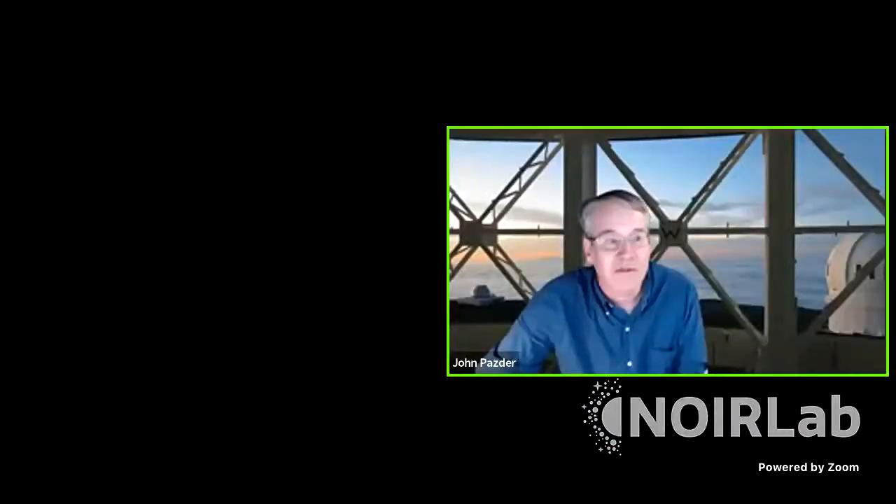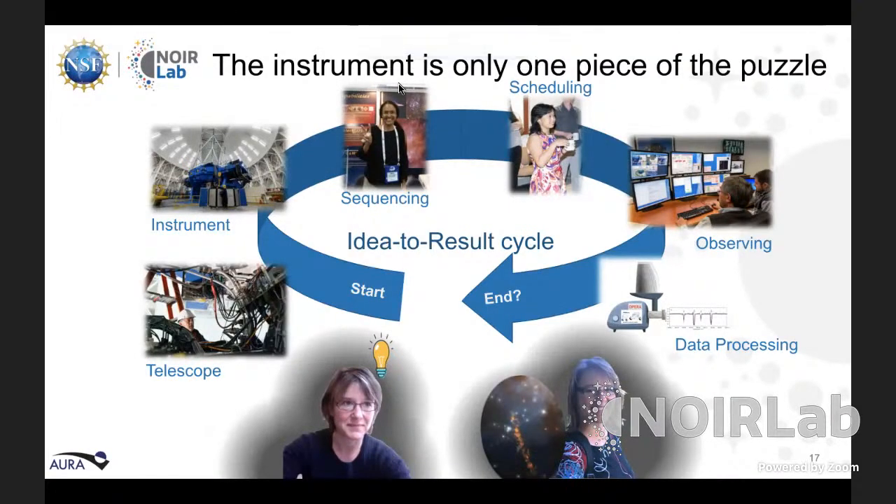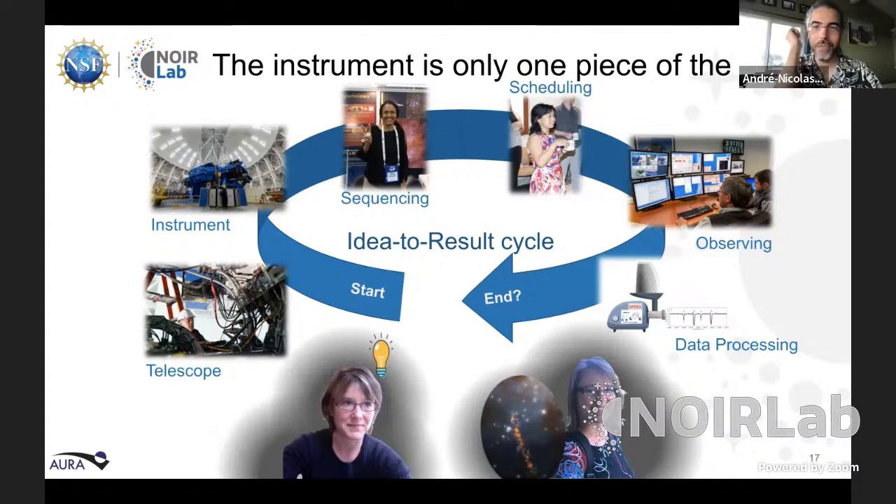John Pazder passes the presentation to André-Nicolas Chené. André-Nicolas: John stopped halfway through the story — that's where we said farewell at that point. But on my end, the story was not over. That was back in 2014, getting into 2015, and we were delivered a new instrument.